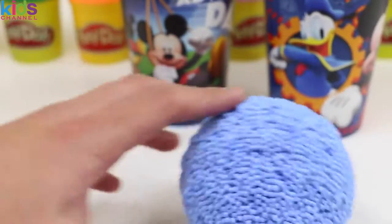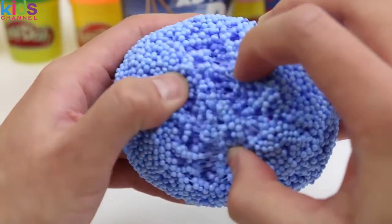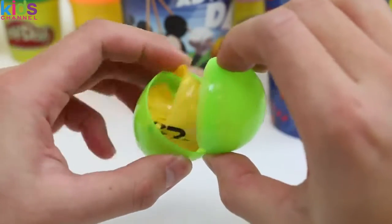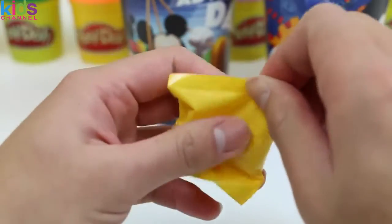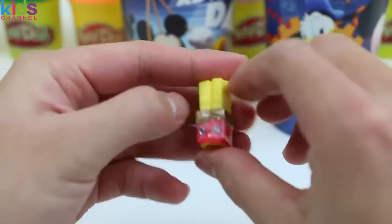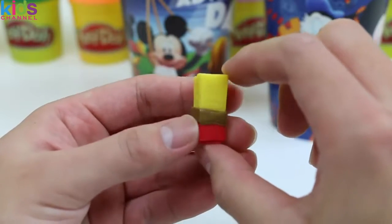And now let's check out this Play Foam. I still can't get over how cool this looks. Ooh, green egg! Shopkins! Yummy, we got Wanda Wafer. She's the Shopkins version of a Kit Kat.